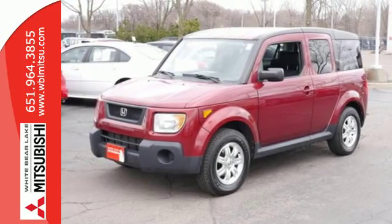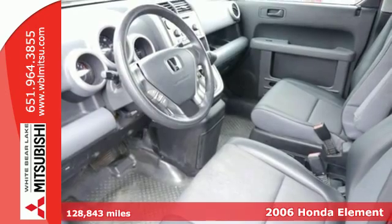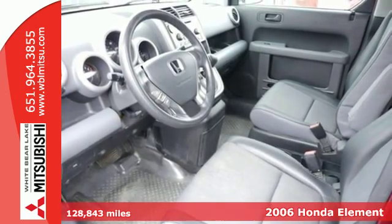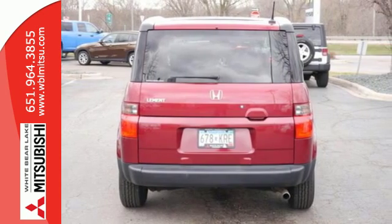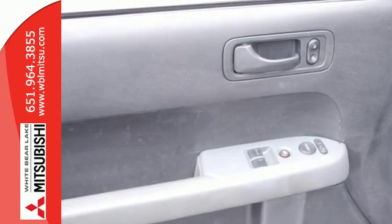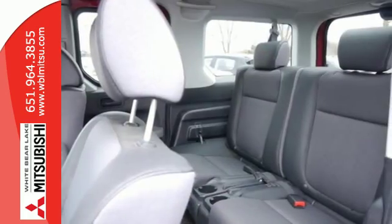It's a 2006 Honda Element. For 2006, the Element adds anti-lock brakes. Other standard features include privacy glass, a tachometer, cruise control, tilt steering wheel, and a back seat that can be folded down or taken out with little effort for even more room.